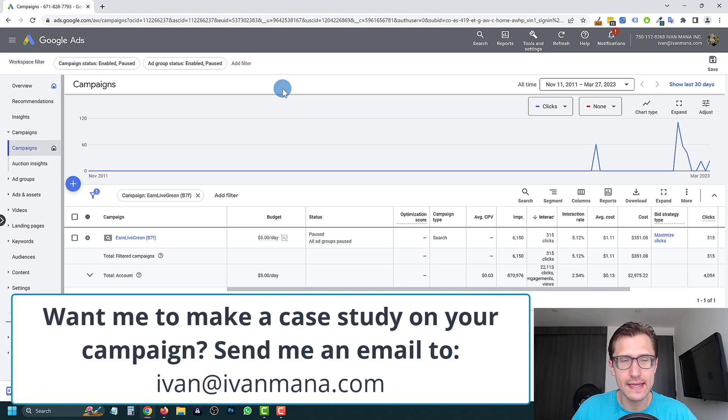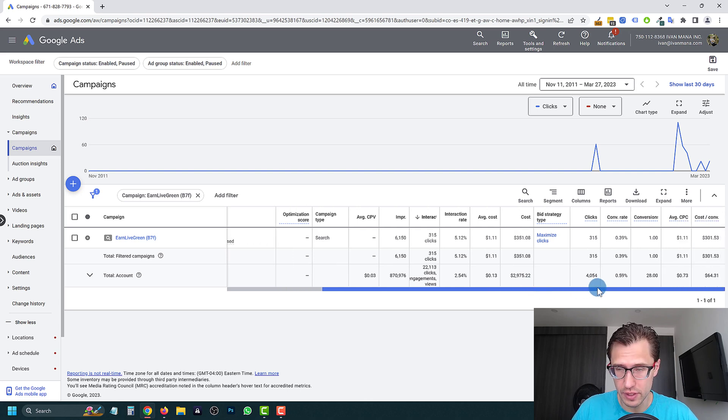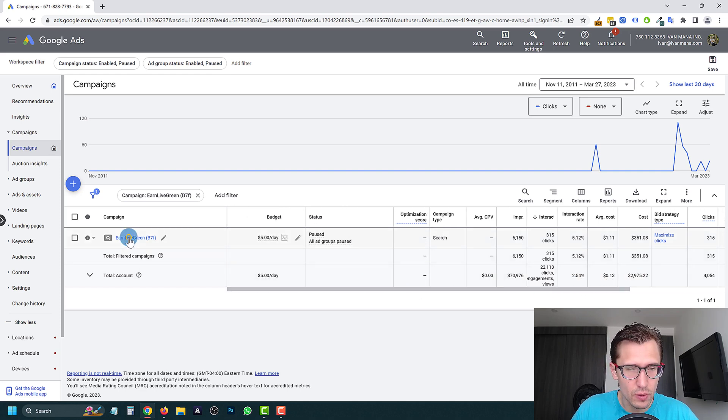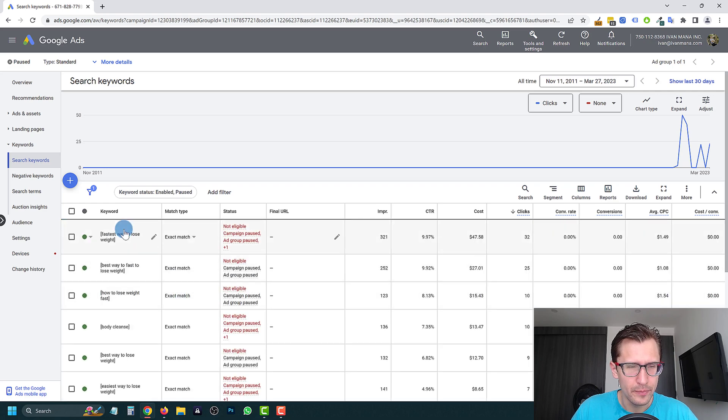So let's get straight into it. Eric's campaign called Earn Live Green is spending five dollars a day — a total of $350 spent, zero sales, and Eric told me two conversions, meaning two leads. So let's break this campaign down and see what's going on. We'll click here and look at our ad group, which has a five percent CTR, which is very good depending on the keywords.